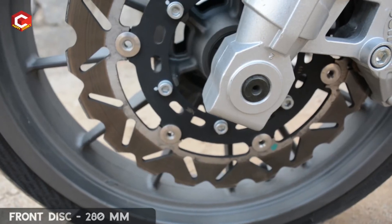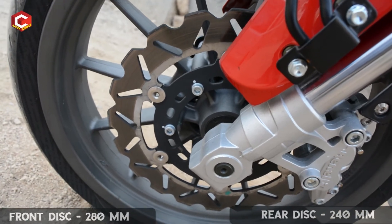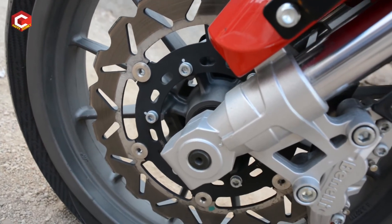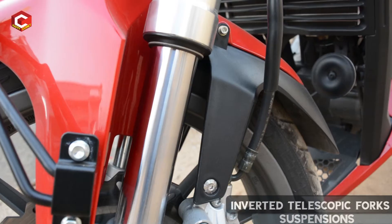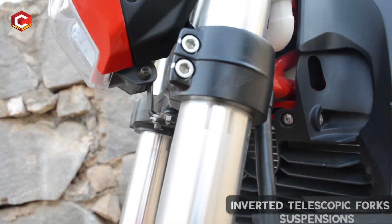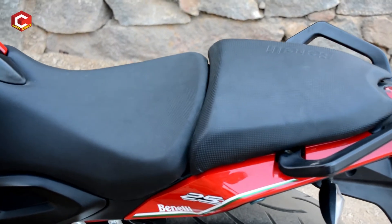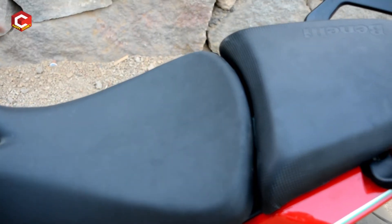Both front and rear disc brakes are also great. The front disc brake is about 280mm and the rear is about 240mm. The suspension uses inverted telescopic forks. Both front and rear discs are very strong and suited for Indian roads, designed for high performance.